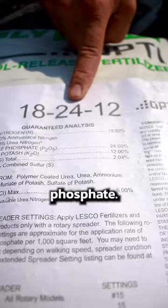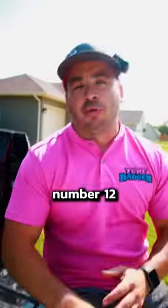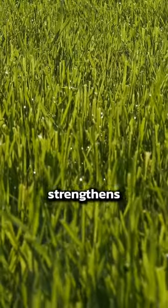The second number is 24, which is phosphate. That drives root growth. Number 12 is potash. Potash strengthens the entire plant.